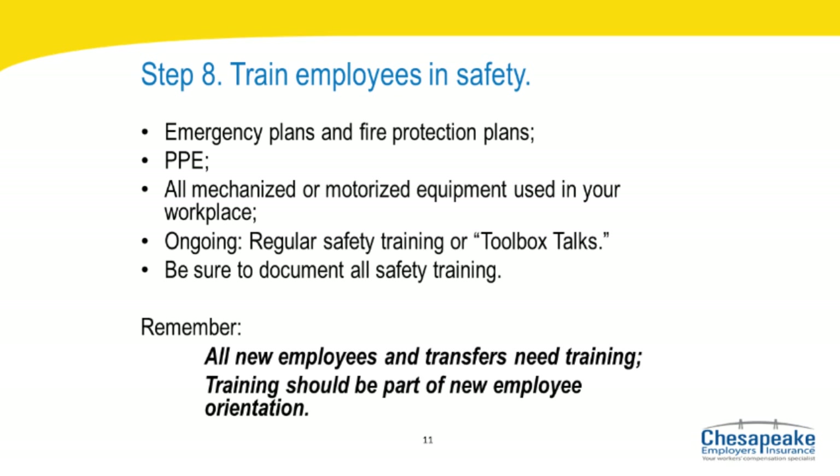Employers must also inform and train employees about the company's safety and health program, how it benefits employees, and what is expected of employees to make the program work effectively. An employer should ensure that all employees understand the hazards to which they may be exposed and how to prevent harm to themselves and others. A thorough understanding of hazards and their prevention will affect employee acceptance and use of established safety and health protections. Training is reinforced by encouraging safe work behavior and providing positive recognition of safe behavior.